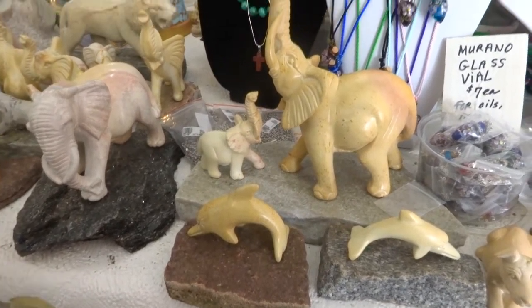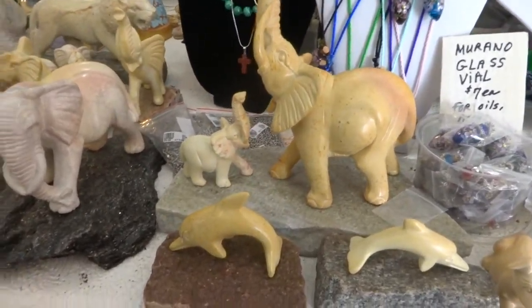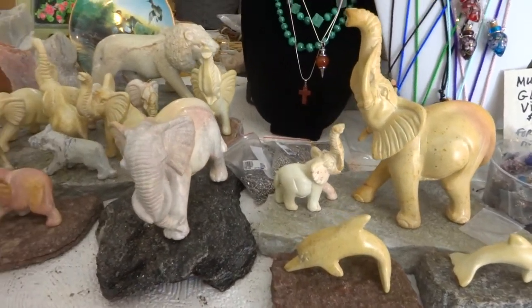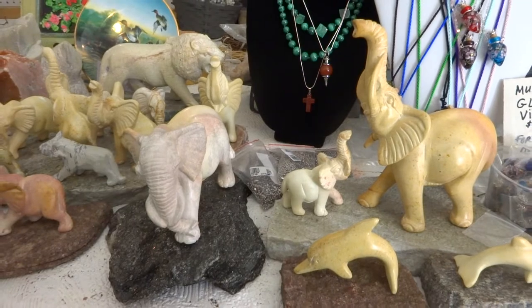Hi folks. I just want to take a video of some of the beautiful soapstone carvings from Kisii, Kenya.